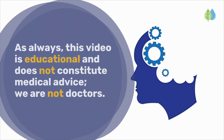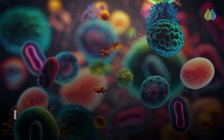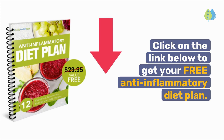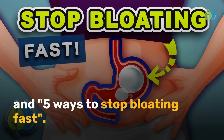As always, this video is educational and does not constitute medical advice. We are not doctors. I hope you enjoyed this video. Click on the link below to get your free anti-inflammatory diet plan. The next videos to watch are '5 Foods That Cause Gut Inflammation' and '5 Ways to Stop Bloating Fast.'